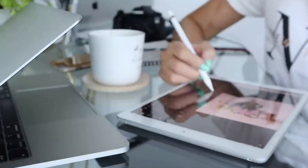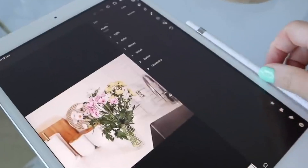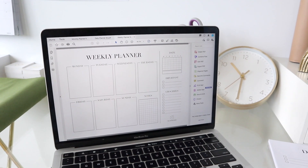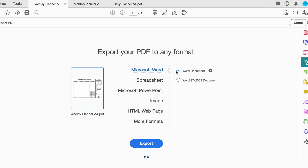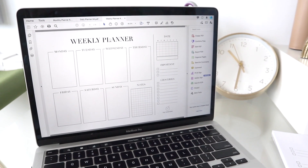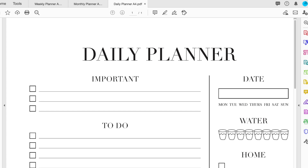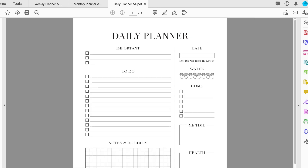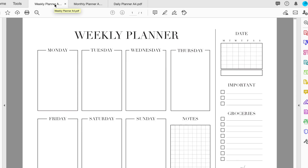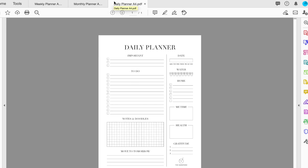Today's video is sponsored by Adobe. I've had a subscription to their service for almost 10 years now and I use Photoshop, Illustrator, and Lightroom for my Instagram photos and YouTube thumbnails. Today they've asked me to talk about Adobe Acrobat Pro DC. I use it firstly to open all of my final PDFs — my weekly planner, daily planner, and monthly planner — to double check that everything is displaying correctly.